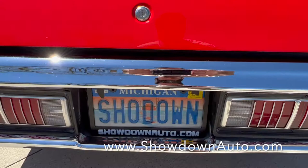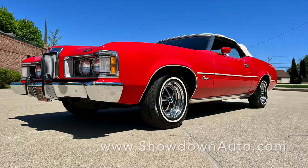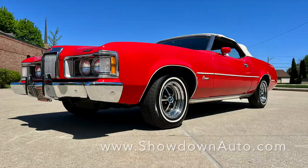Any questions at all, feel free to call us anytime. Our number is 586-791-0778. Showdownauto.com. Thanks for watching — take care, bye.